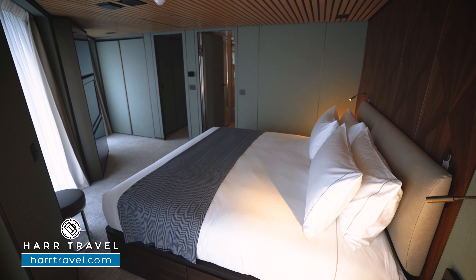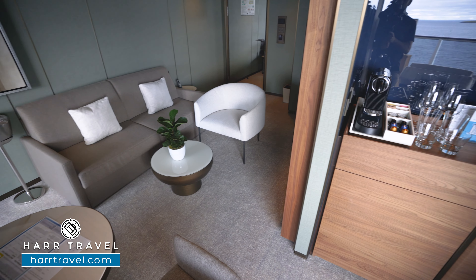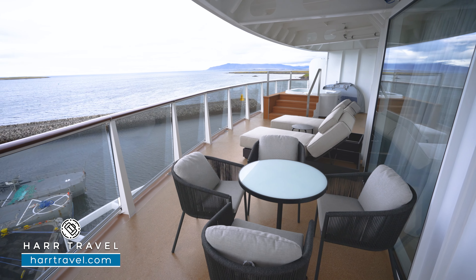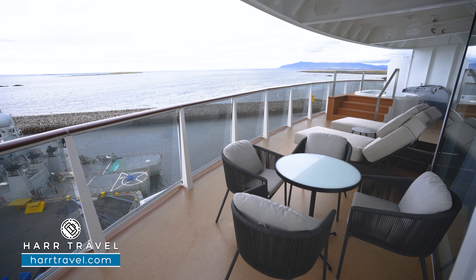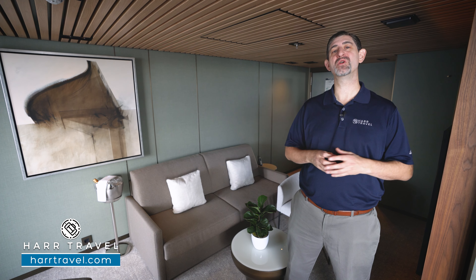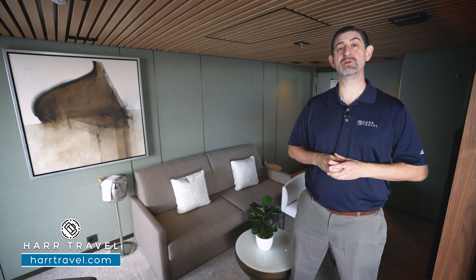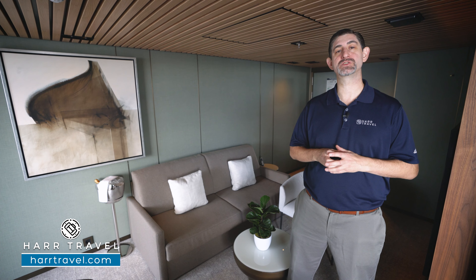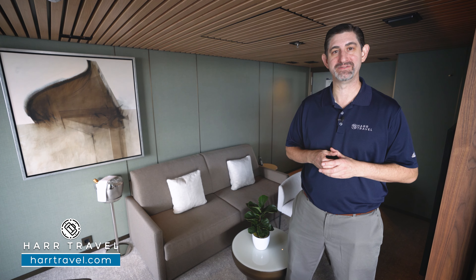Thank you for joining us. Greetings everyone, this is Danny from hardtravel.com, your Norwegian Haven experts, and today I'm on board the incredible brand new Norwegian Prima. This ship has something for everyone — it's absolutely exquisitely designed, and the Haven concept here is our absolute favorite.